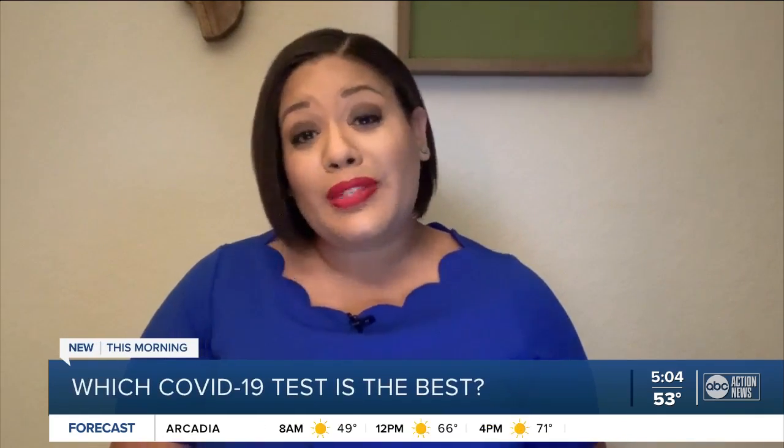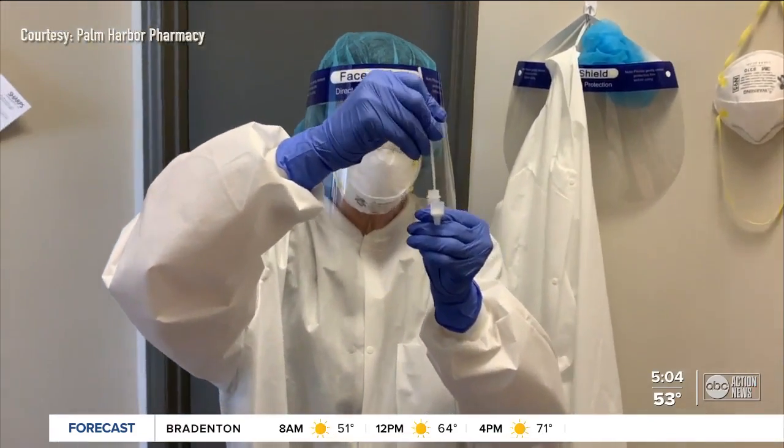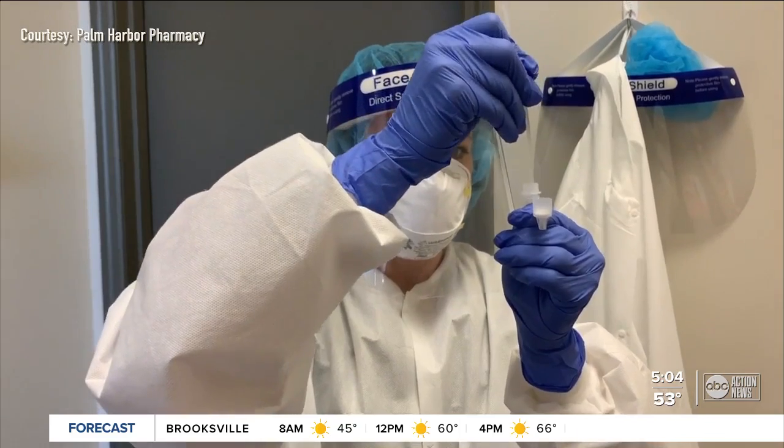While the demand for COVID-19 testing has gone down some since the holidays, experts tell us they're still seeing a steady stream of people who need tests, wanting to know which one is best. Experts suggest if someone is sick or they've been exposed to someone with COVID-19, they wait at least two to five days from exposure before getting tested.